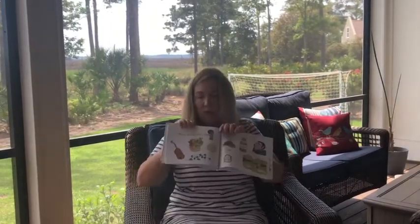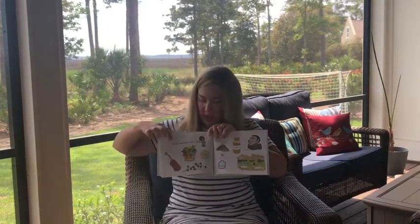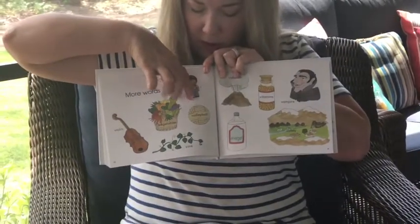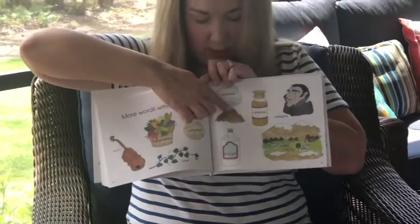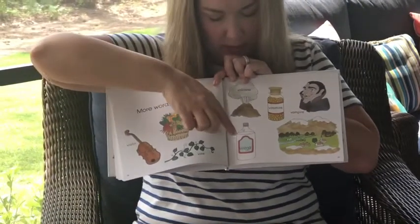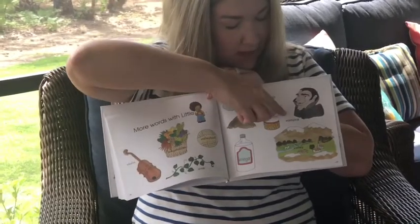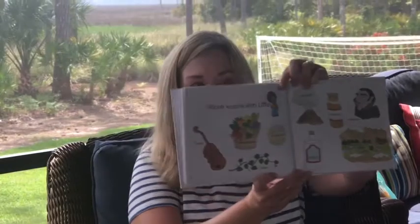All right, here are some more V words. Let's look at those. So we've had violin - we've talked about that. Vegetables - we talked about vegetables, how they were good for our body. Volleyball, vine, volcano - I think that's on our V picture. Vinegar, vitamins, vampire, and valley. All those begin with the letter B.